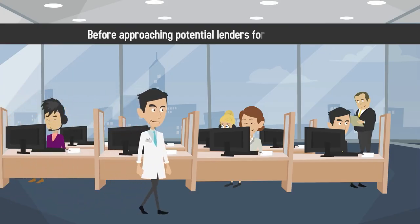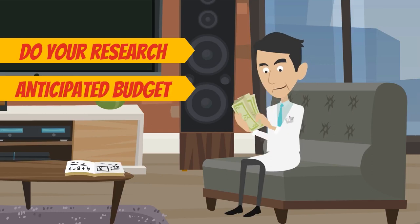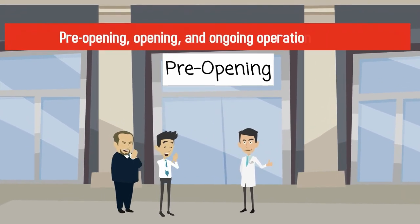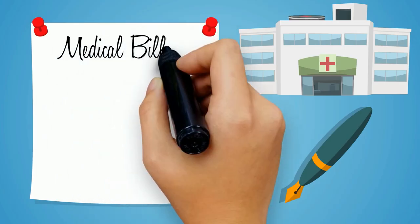Before approaching potential lenders for capital funding, do your research and create an anticipated budget for your pre-opening, opening, and ongoing operational costs.